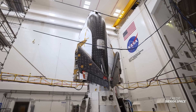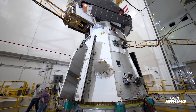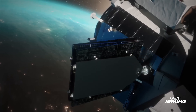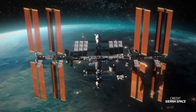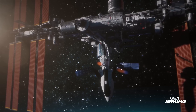Sierra Space completed acoustic testing on the cargo module for its upcoming space plane Dream Chaser. The cargo module, called Shooting Star, will attach to the aft of Dream Chaser and be disposed of before entry, allowing Dream Chaser to deliver over 3,000 kg of additional cargo to the International Space Station. To test whether it could survive a rocket launch, Shooting Star spent four days surrounded by massive speakers and was able to withstand acoustic levels greater than 140 decibels.